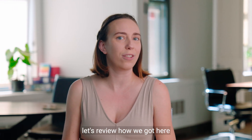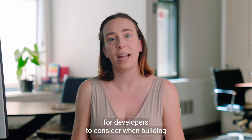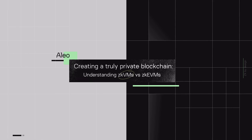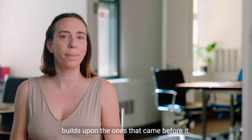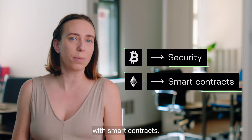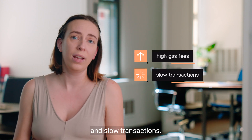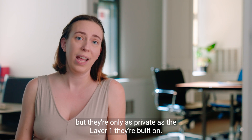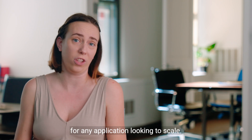Before we get into the differences, let's review how we got here and why privacy has become so essential for developers to consider when building applications for Web3. Each new crypto evolution builds upon the ones that came before it. First, Bitcoin prioritized security. Ethereum then added programmability with smart contracts. However, its computation-intensive approach led to high gas fees and slow transactions. Roll-ups emerged to improve scalability, but they're only as private as the layer one they're built on. And as more users looked for control over their data, privacy became table stakes for any application looking to scale.